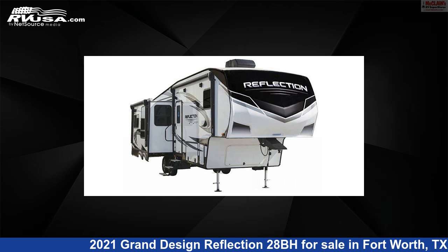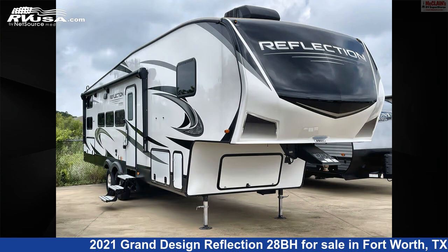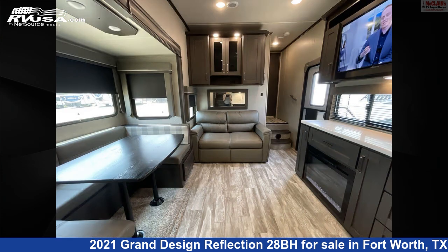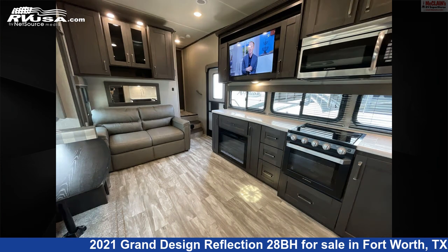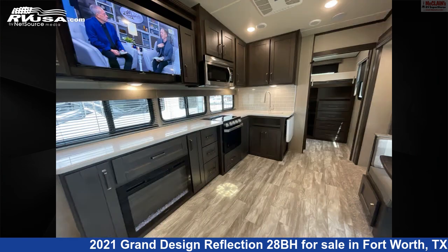This 2021 Grand Design Reflection 28BH is a fifth-wheel RV. It is located in Fort Worth, Texas 76140 and is offered for sale by McLean's RV Fort Worth. Click the link in the video description to visit RVUSA.com and see more photos as well as the current price.